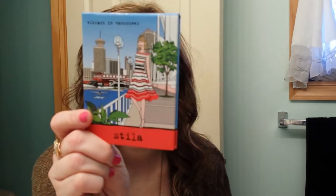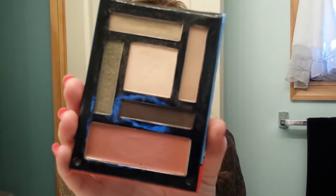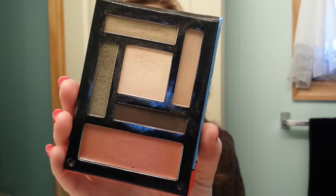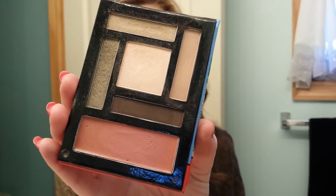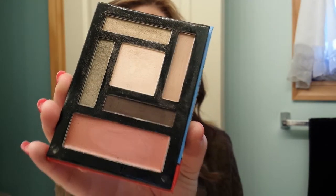Then I have this Stila eyeshadow palette in Vibrant in Vancouver. It's a great fall palette — here's what the shadows look like. Five shadows, two are matte, and then a lipstick and a lip and cheek stain. Gorgeous little palette for fall.